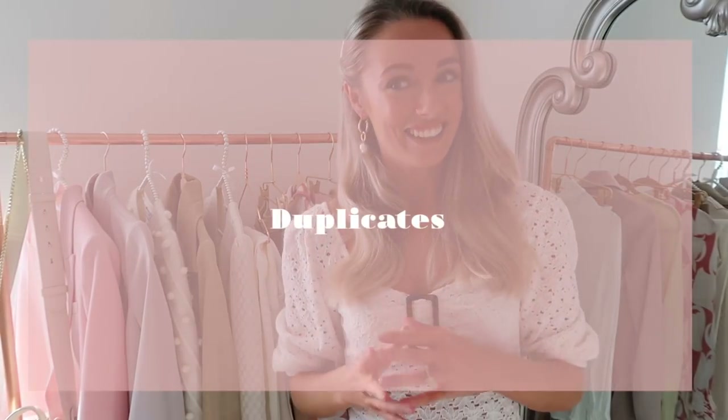The fifth thing you don't need in your wardrobe is duplicates. The Marie Kondo method of getting everything out of your wardrobe and sorting into piles — all your tops in one pile, all your jumpers in one pile, all your coats — really lets you see, oh my goodness, I have five suede skirts or five white blouses that are absolutely identical. That's a great process for taking stock of what you've got and getting rid of duplicates.